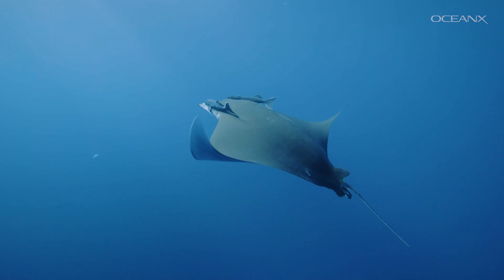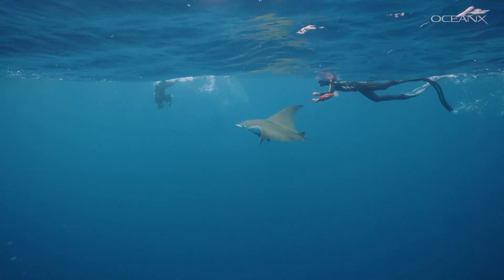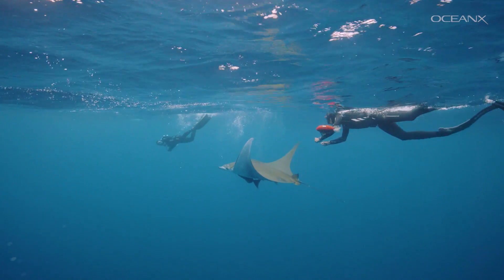The Chilean Devil Rays are quite amazing animals. Every time we learn something new, the more we understand that we know very little about them.